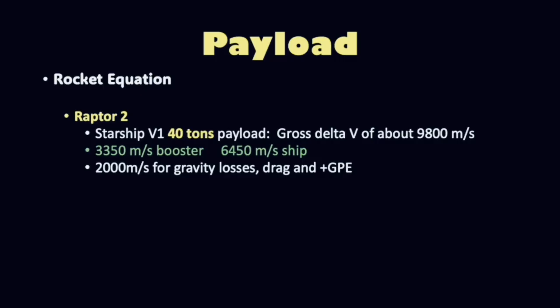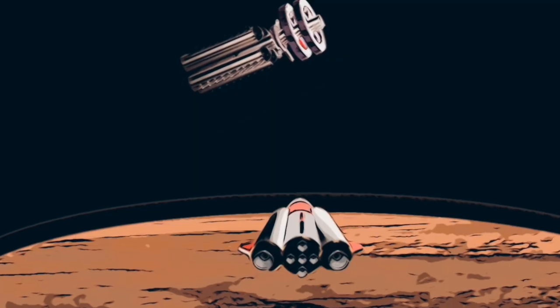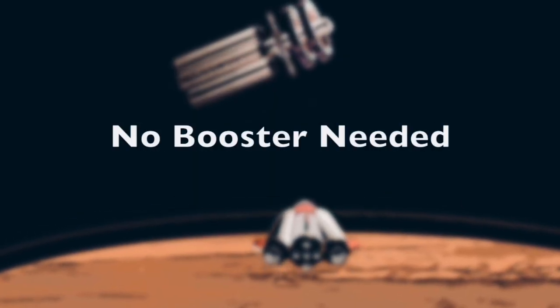Looking at figures for both Starship Version 2 and Version 1, we find that they both have an expected delta-V of around just over 6,000 meters per second. This is because Starship 2 has a larger payload. Either way, this is more than enough for a single stage to orbit. When you add all these factors together, it makes getting from Mars to orbit far easier, and for Starship, it means you don't need a booster.